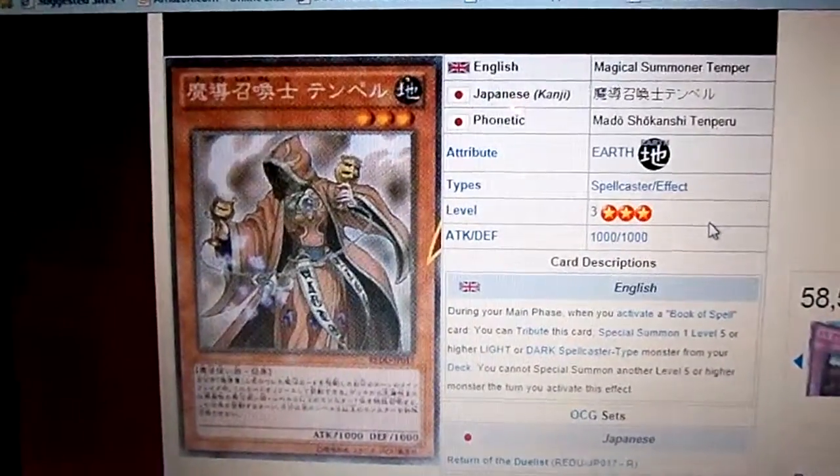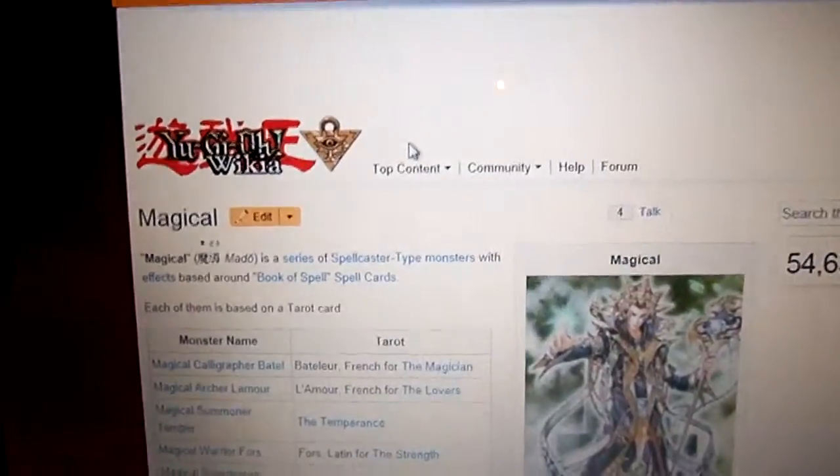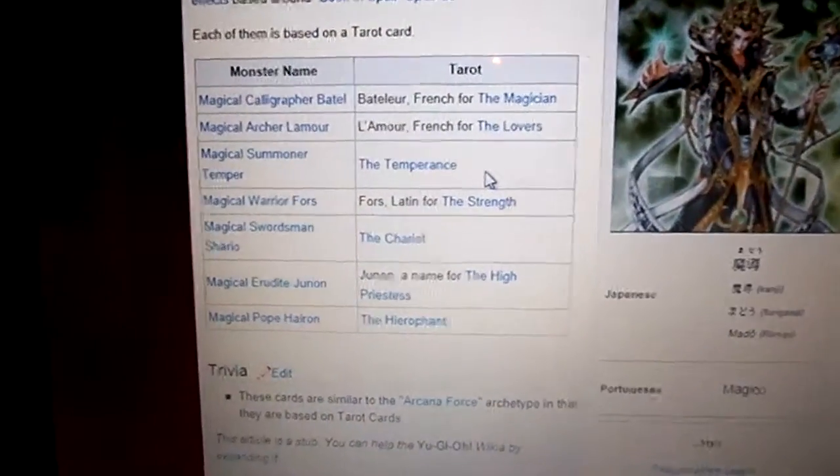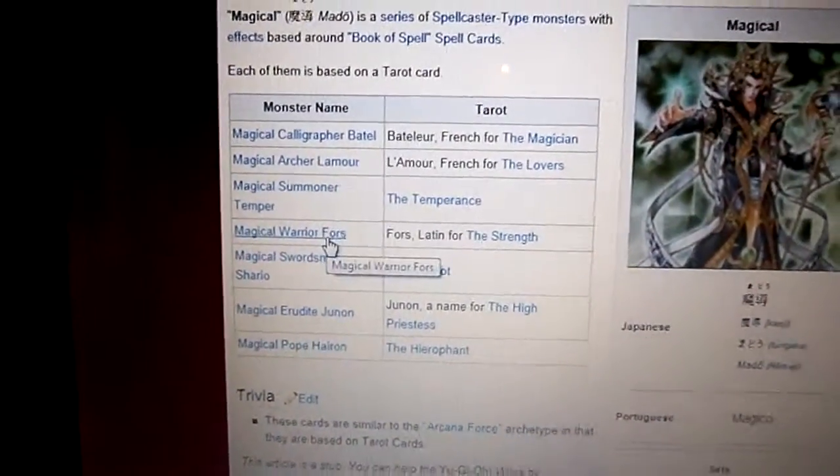Pretty good effects. Next Magical — now we have Magical Warrior Fours.